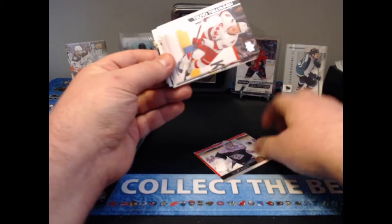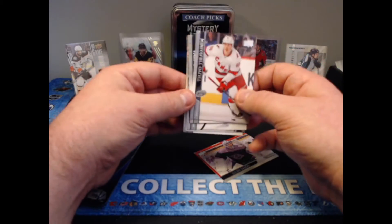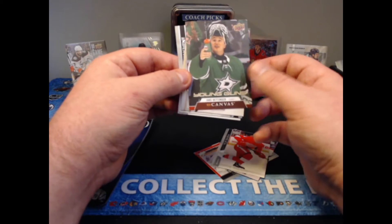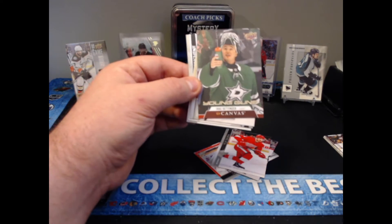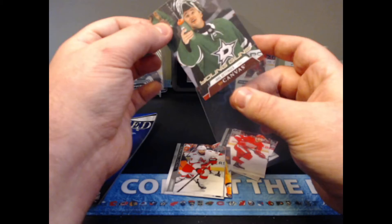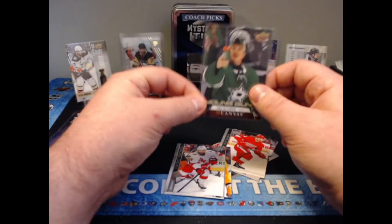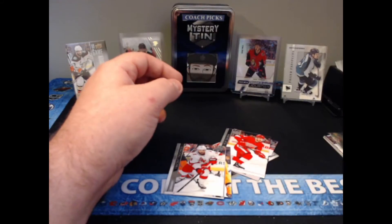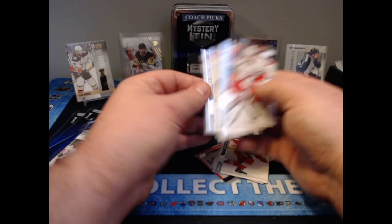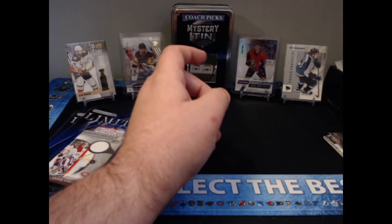Looking at more cards — we have Tarasenko, I don't think that one's a Young Gun, Tevo Teravainen, Phillip Zadina, and then — a Young Guns Canvas of Jake Ottinger! I am wrong, that is not bad at all. A unique Young Guns Canvas of Jake Ottinger. He's probably not the biggest name but as a goalie fan I'm a big fan of what he can do in Dallas. Then just more base cards including a practice jersey of Duchene.